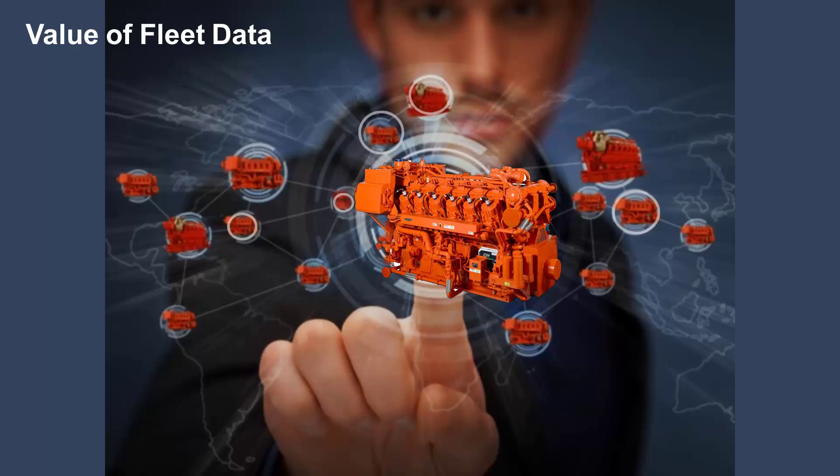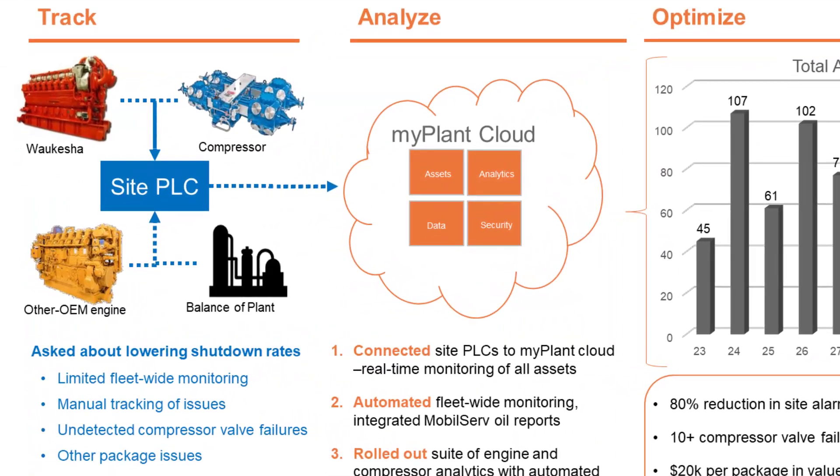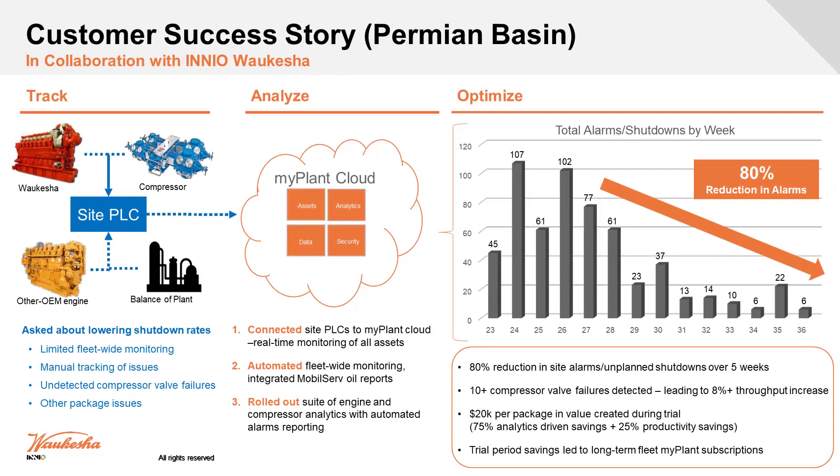We're able to use this data to make it a better experience for people using our engines — or even those who don't. Here's a success story: a customer running a 275 product with a compressor, along with some competitive equipment, was experiencing all kinds of shutdowns and didn't know why. We identified a fuel system issue, and by fixing it they saw 80% fewer alarms — simply by using the data to figure out what was going on with the engine.